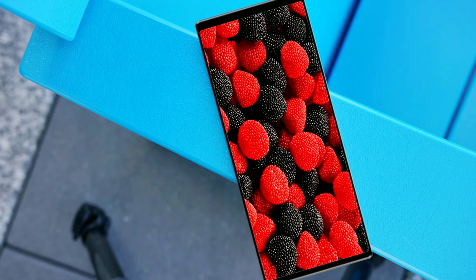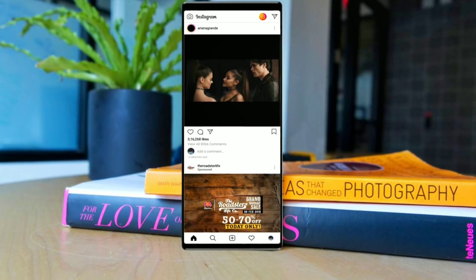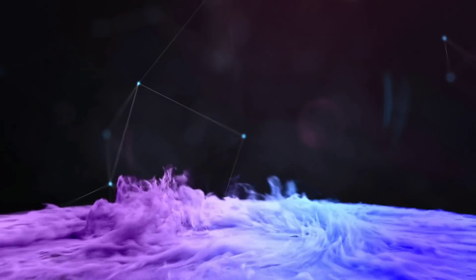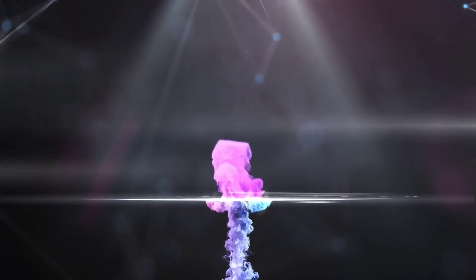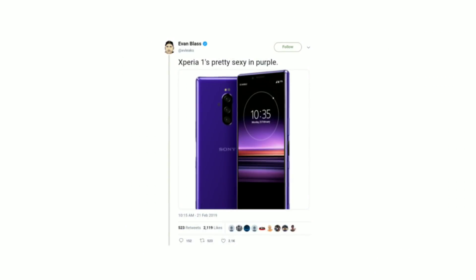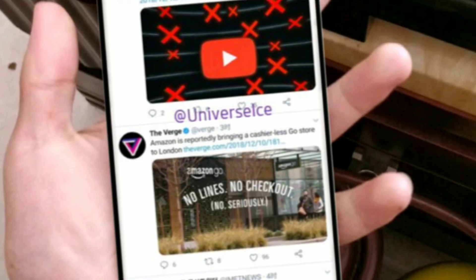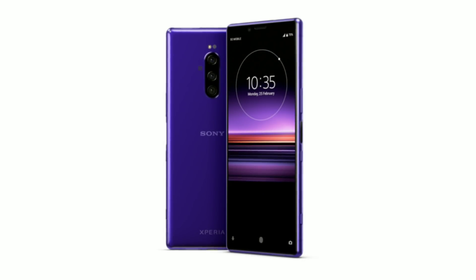The Sony Xperia XZ4 has been a part of rumors for quite some time now. One of the most obvious reasons is the new 21-9 aspect ratio display. It actually sounds good when a company steps into a new zone, otherwise in sake of profits we are getting designs like this. Starting with the name of this phone, Evan Blass believes it would be called the Xperia 1 instead of XZ4. I don't know whether it's the same phone or not, but in either way, we have the first look of Xperia 1.